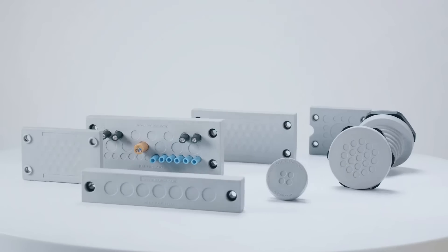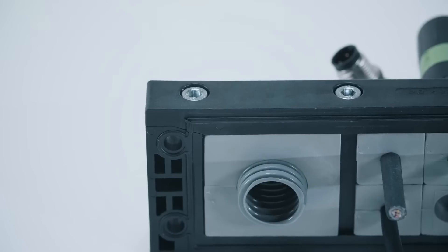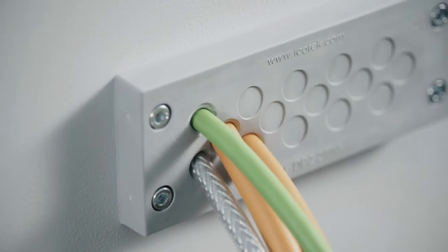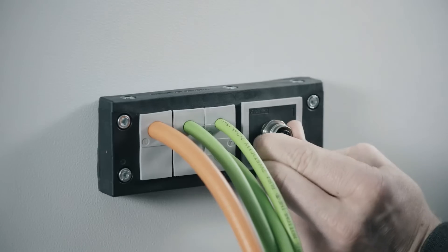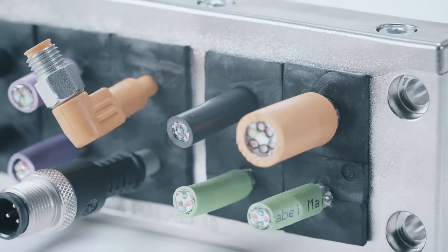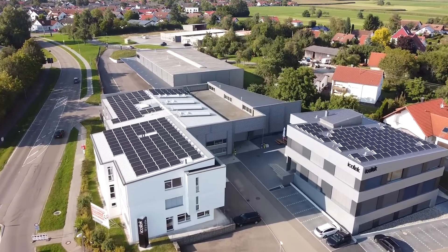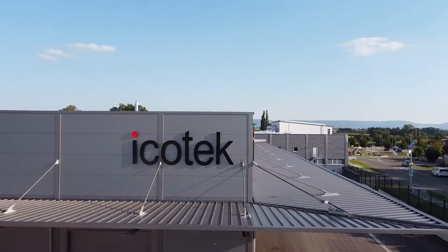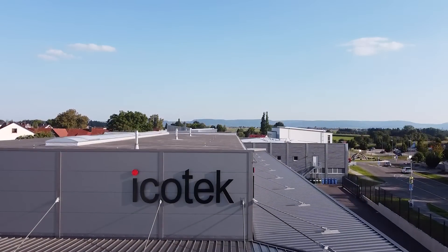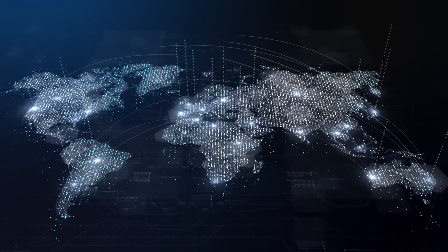ICOTech, makers of smart cable management systems, has been developing high quality innovative solutions since 1995. ICOTech's split cable glands and EMC solutions are ideal for today's mechanical engineering and plant construction industries. With our world headquarters based in Eschach, Germany, and from our global locations throughout Europe, Asia and America, we distribute our patented cable management systems all over the world.